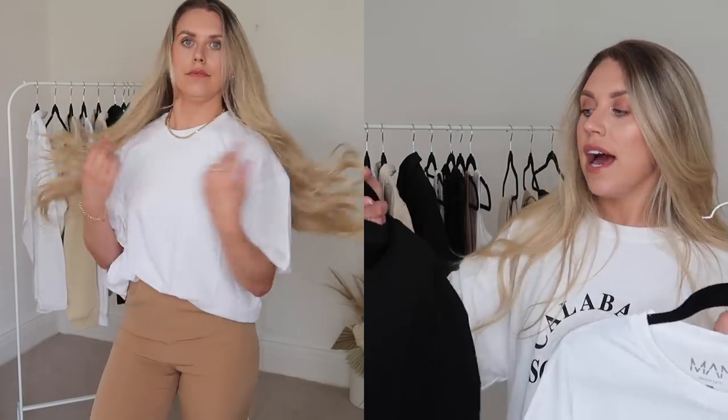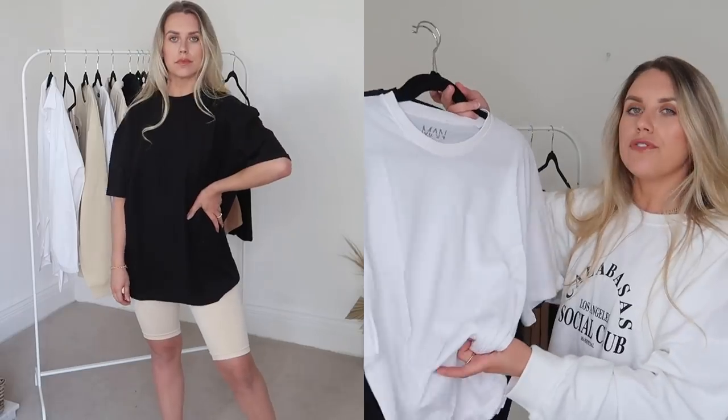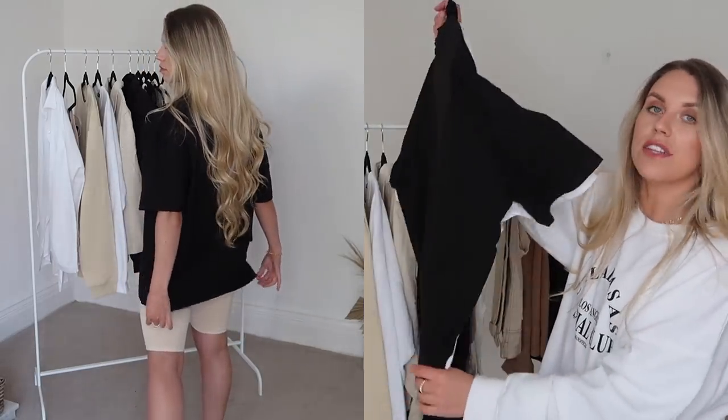Next is an absolute classic — you cannot go wrong with a good quality basic oversized tee. I wear these pretty much every single day into spring and even into summer. I actually bought both the black and the white, and these are from Boohoo Man — I just like the boxier oversized fit. Both are in a small. The way I'd typically style these is tucked into something high-waisted, or with cycling shorts underneath on a casual day with a cap and some sunnies to run errands.